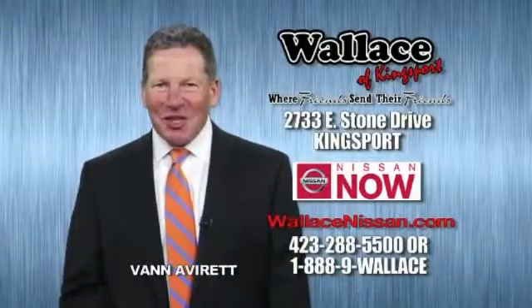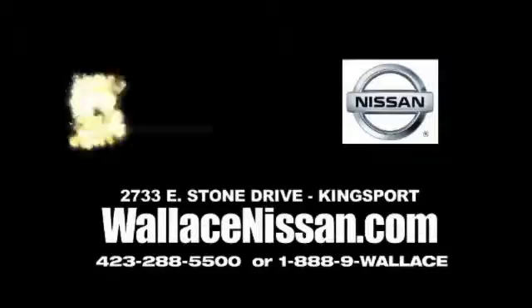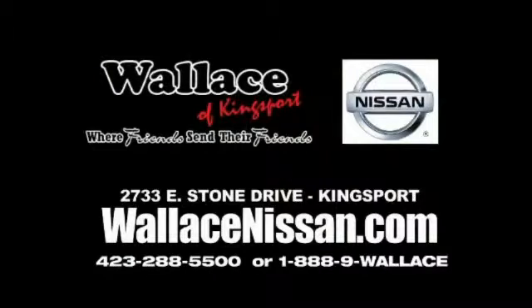Hello, this is Van Aver for Wallace Nissan of Kingsport. Make Wallace Nissan of Kingsport your destination dealership. Wallace Nissan of Kingsport — we're friends and they're friends.